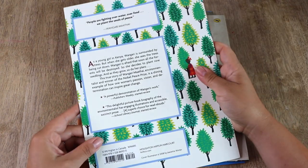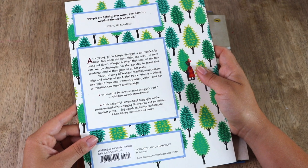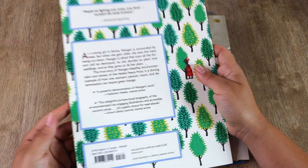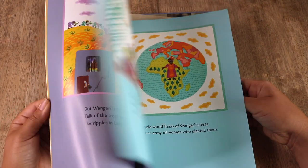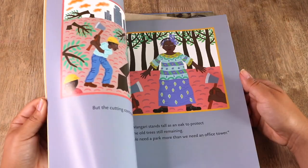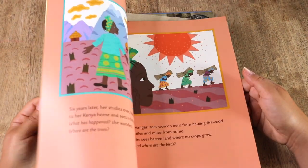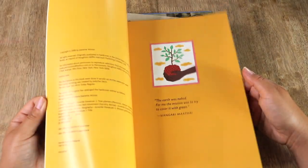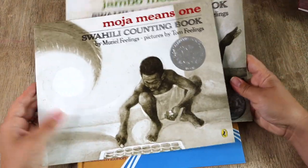Wangari's Trees of Peace is another true story, this one from Africa, based on Wangari Maathai, who is an environmental and political activist in Kenya. I actually have a mini unit study — a history unit study — to go with this, and I will share more on that soon.